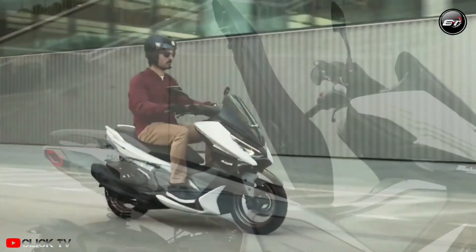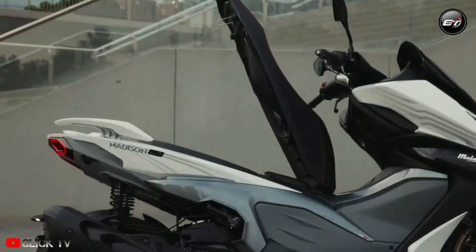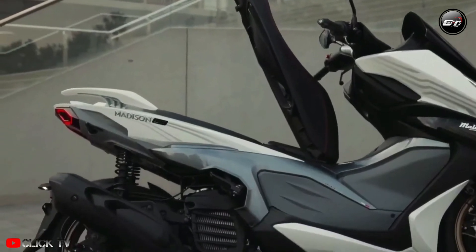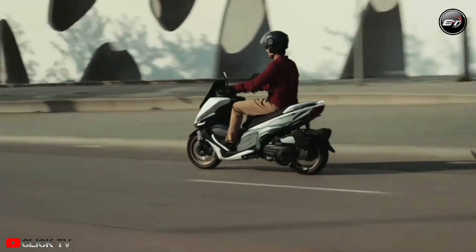The Malaguti Madison 150 will initially be sold in Thailand for 79,800 baht, which translates to around 115,000. Given the technology and performance advantages this scooter offers, the Madison 150 presents itself with some really impressive value for money.